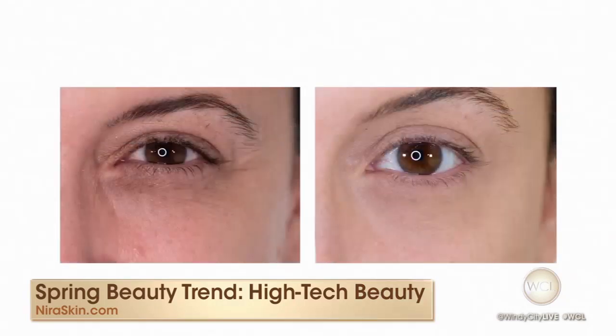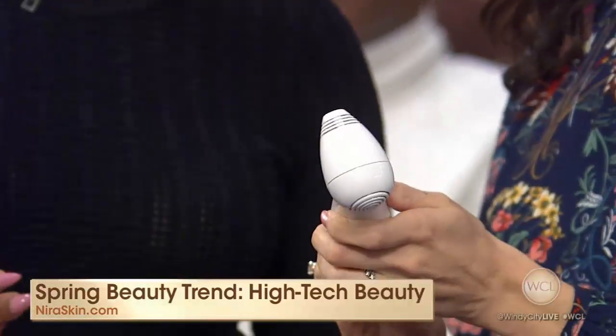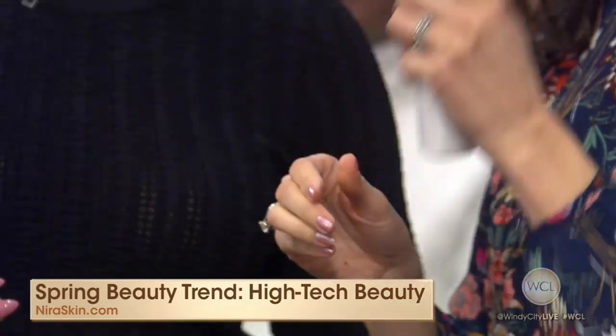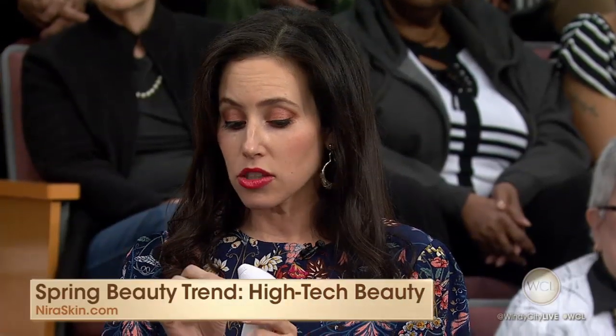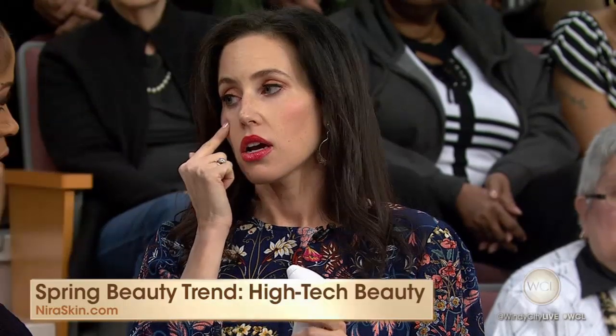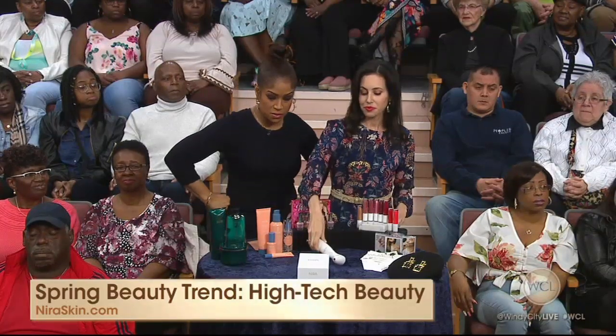Very easy to use — I tried it out. All you do is turn it on, choose the frequency, press the button, and hold it against your skin. You feel a little bit of heat and a little bit of a buzz, and you follow it along. Just move it along — a minute a day on each eye. That's it. We want to reduce those fine lines and wrinkles. We're trying to fight mother time.